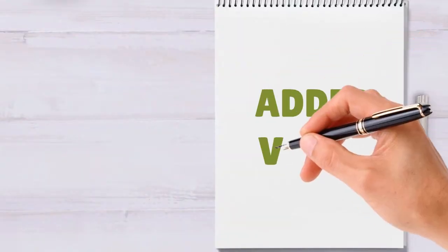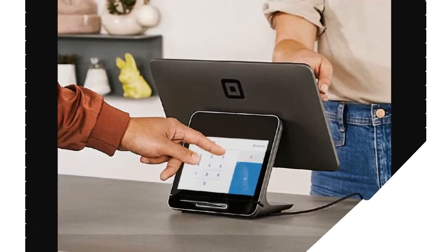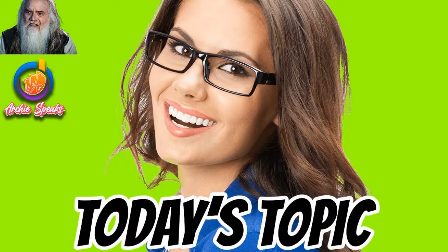Square is really popular among small and mid-sized businesses because it has no monthly fees for the basic plan and a flat transaction fee structure. This makes it ideal for brand new businesses that want a solid POS platform without spending much upfront.